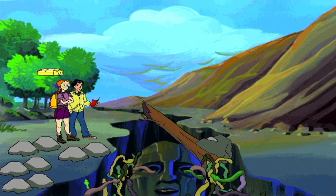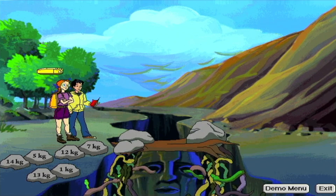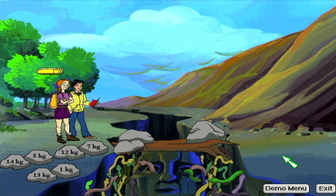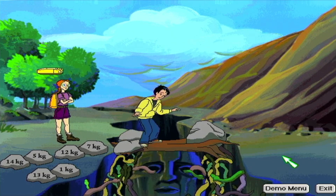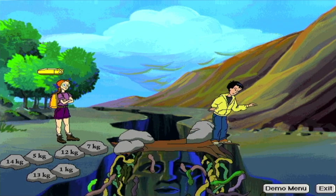Hmm... Perhaps you will cross after all. The tree limb is level. We can cross. Goodbye, snakes. Let's go, Santiago.